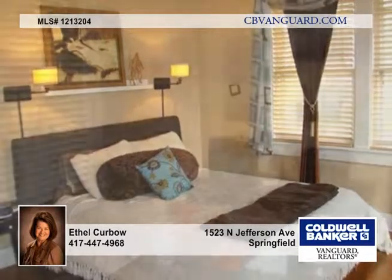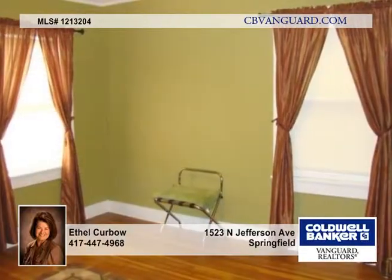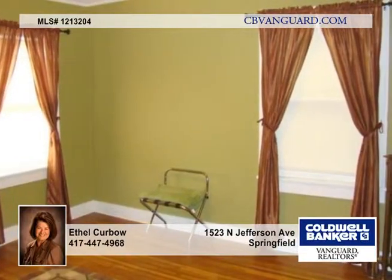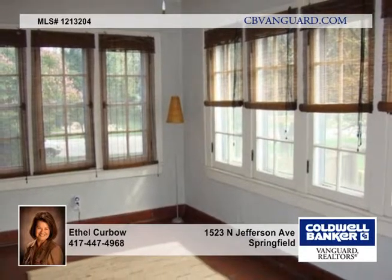Features include stainless steel appliances, a brand-new remodeled kitchen with new granite countertops, maple wood cabinetry, a claw-foot tub in the upper bathroom, and a fully remodeled downstairs bathroom and family room.